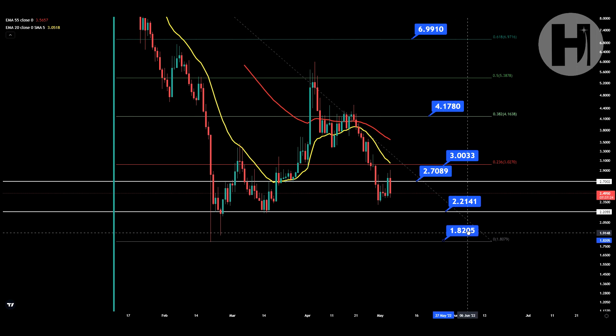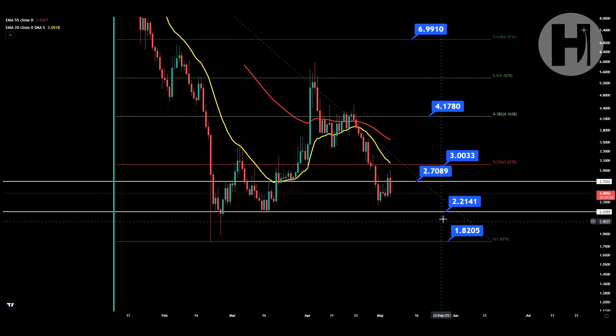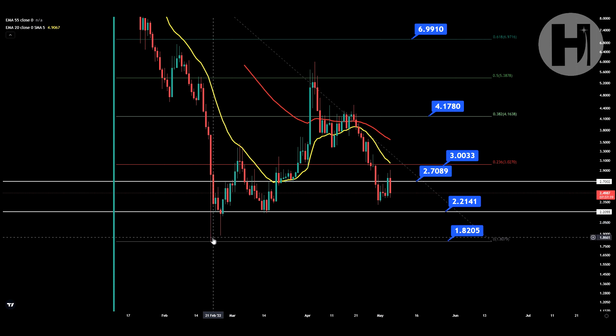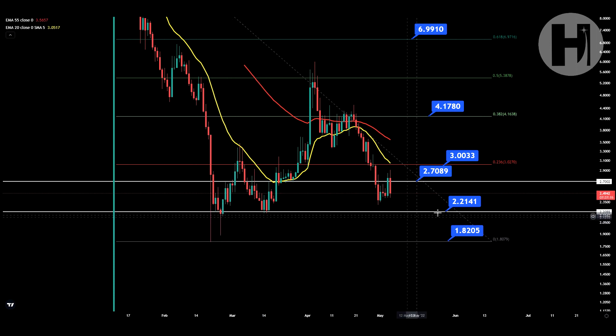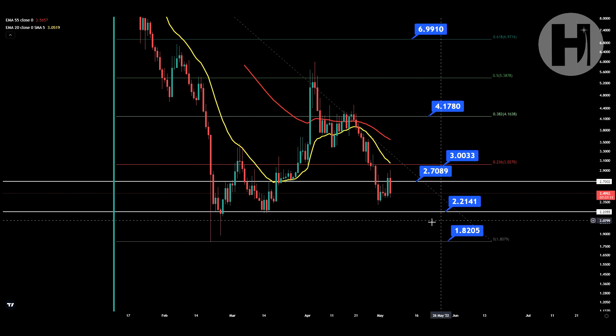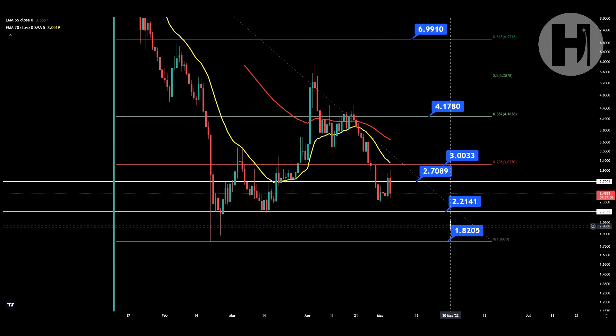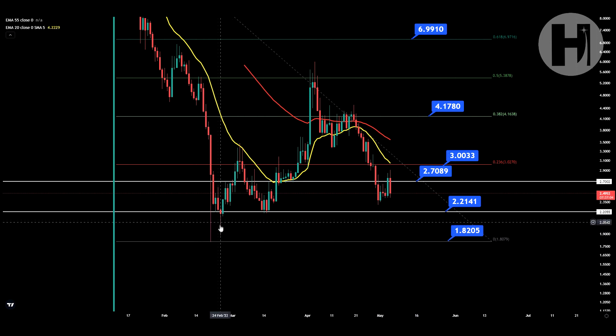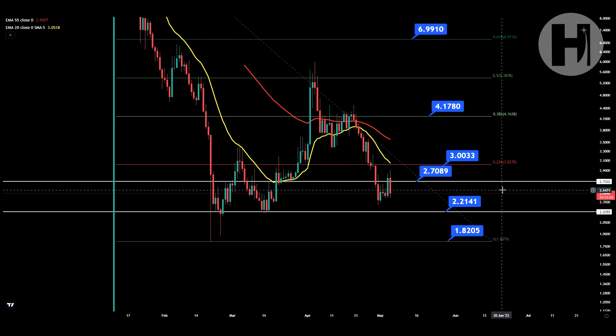You can actually lose that support trend line and come all the way down to $1.82, because as you can see, these are just two wicks and they're getting bought up pretty quickly. So potentially, once you see yourself below this level, it would be good to stack up some more GLMR tokens, because you're probably going to get bought up just like those two times.